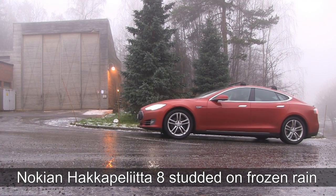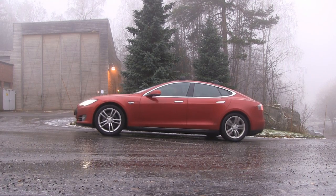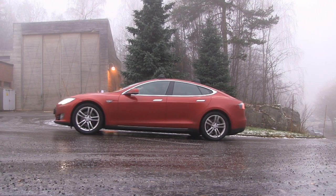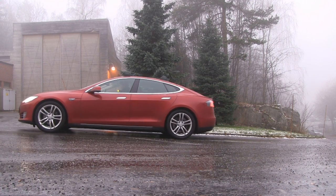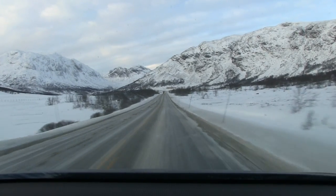Studded tires are best if you drive on a lot of frozen ice, but for most other situations, studless tires will beat them. So why did I choose Nereus and not Nokian? I'm very happy with Nereus tires because they are very quiet, much cheaper than premium tires, and have the same performance. I haven't crashed yet, and I drive like I stole a car.